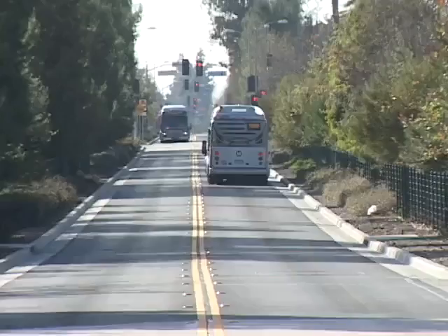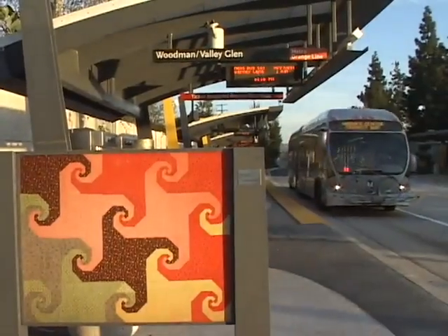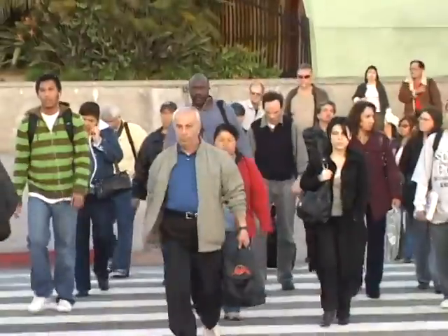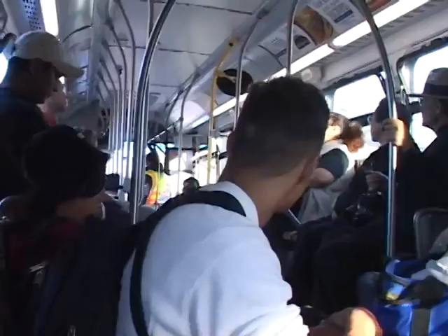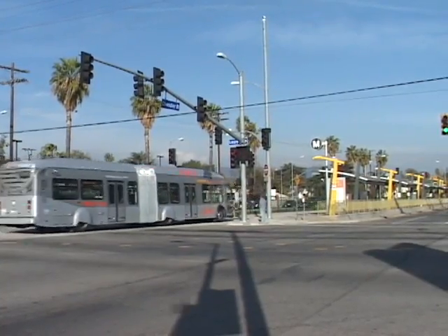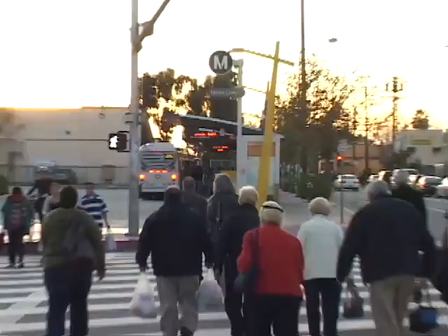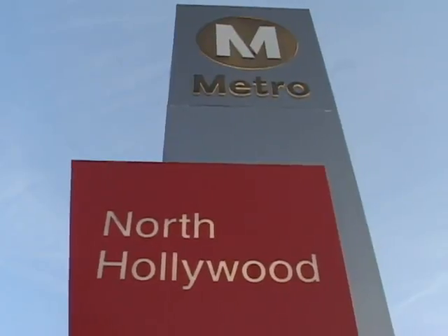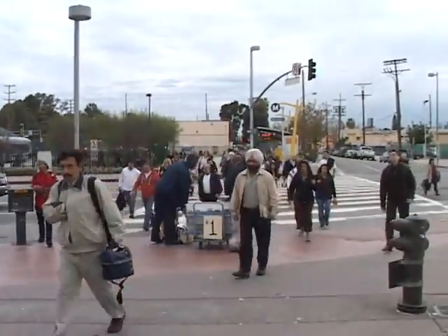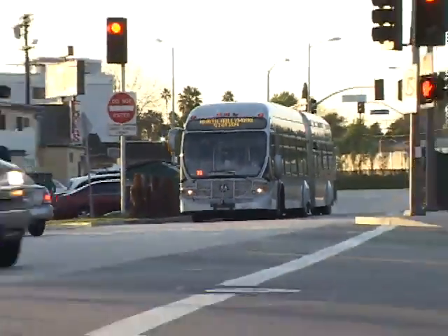The Orange Line is a 14-mile exclusive busway with 14 stations. The buses run starting from approximately 3:38 in the morning and end their schedule around 1 a.m. They are timed to meet with the Metro Red Line trains and also to bring people to the North Hollywood Transit Center. Before this line was put in place, it would take about 81 minutes to take local services from Warner Center to Universal City.